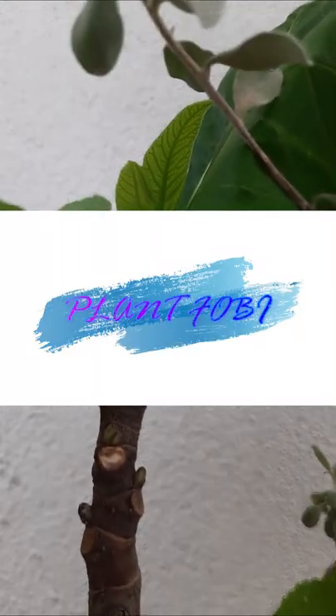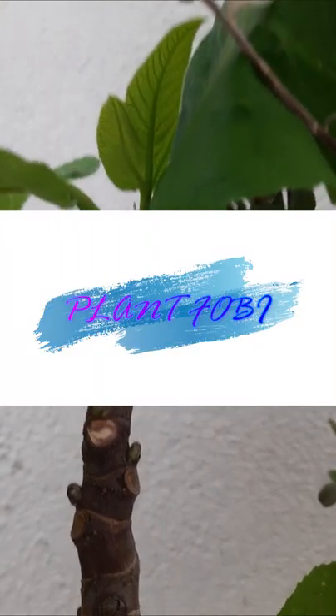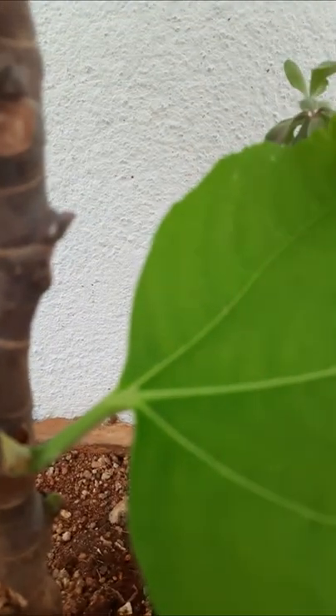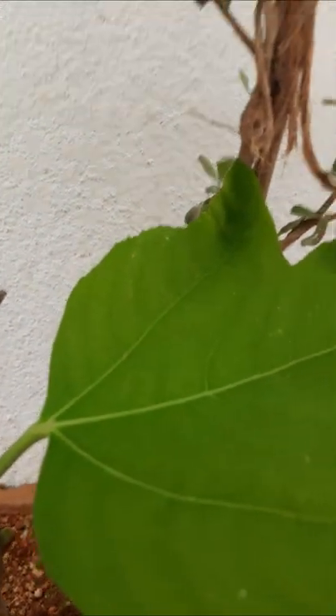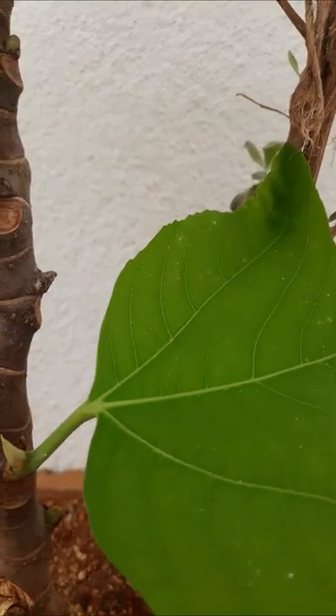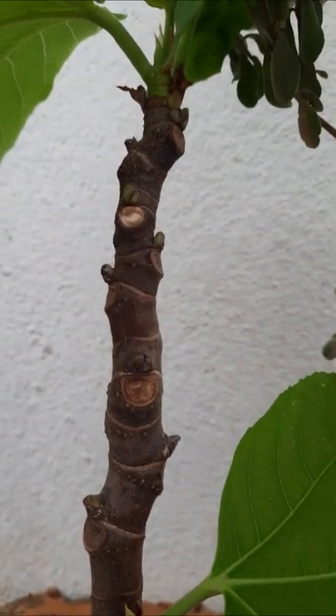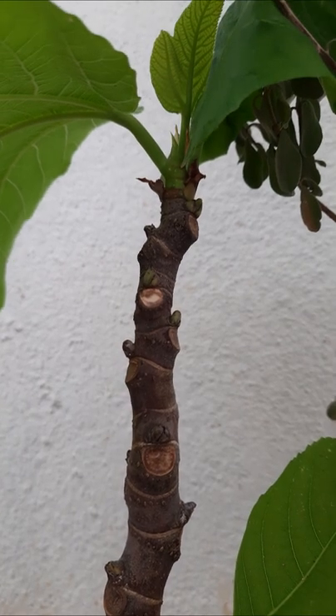Welcome to my garden. I will show some plants here. This is an anjur plant, potted in a big cement pot. This is a very old pot and the anjur plant is growing well.